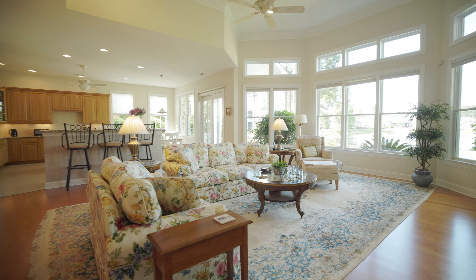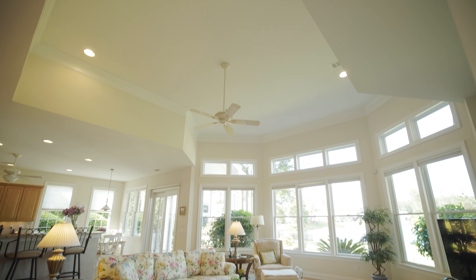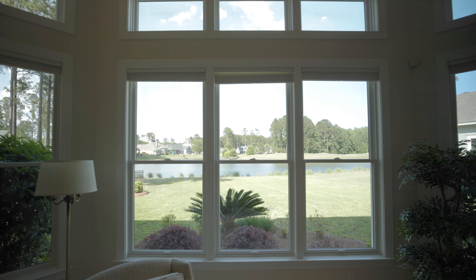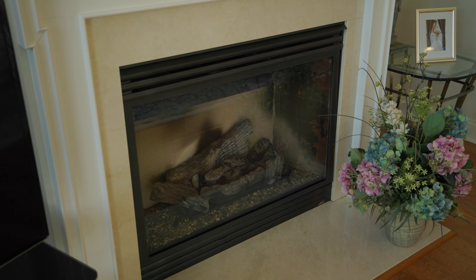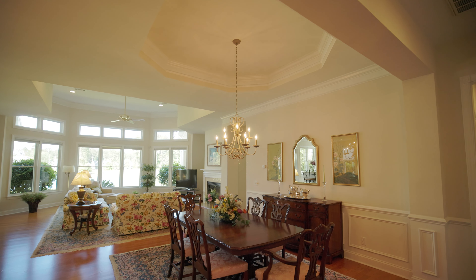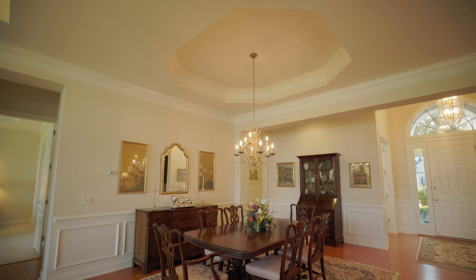Immediately off the kitchen is the great room with huge soaring ceilings, transom windows to take in all the light and the view, and a gas fireplace. And immediately next to that is the formal dining room with a tray ceiling and wainscoting — it's a beautiful space.